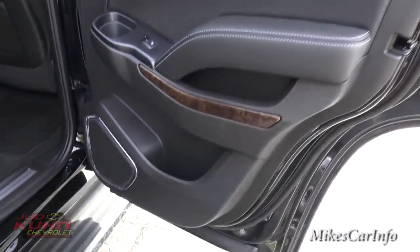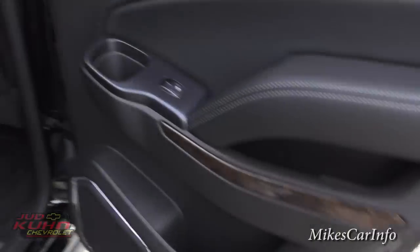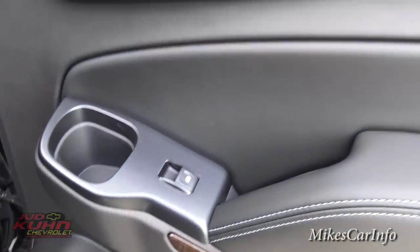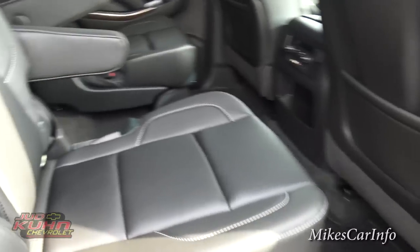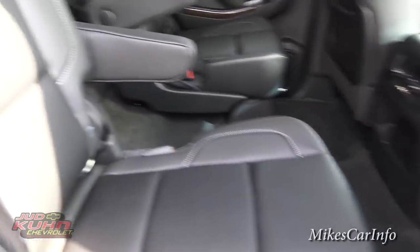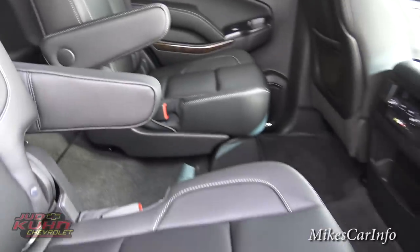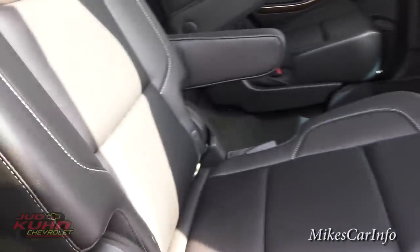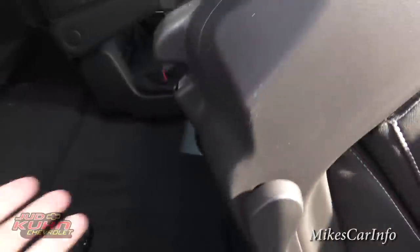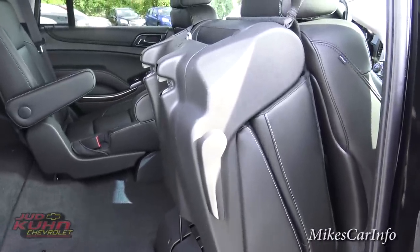Here's the inside of the back door. You've got layers of different pockets, a cup holder and bottle holder, and window controls. There's a captain's chair back here, which is pretty cool. Kids can run back and get in their seat, and if an adult needs to get in, just flip the seat down, grab the strap, and pull it up.